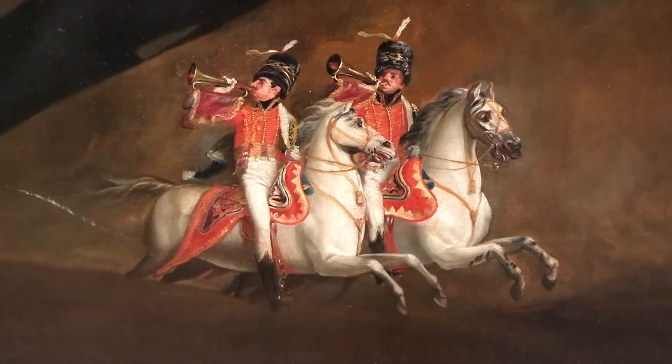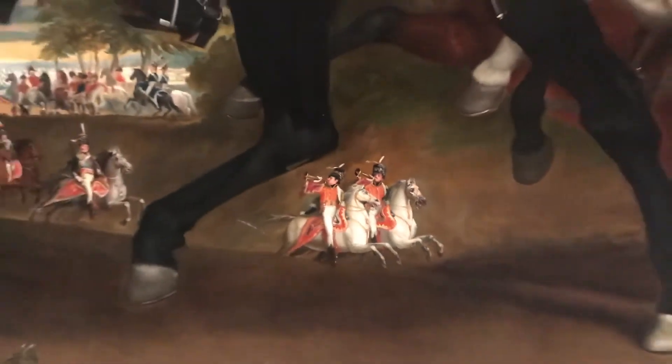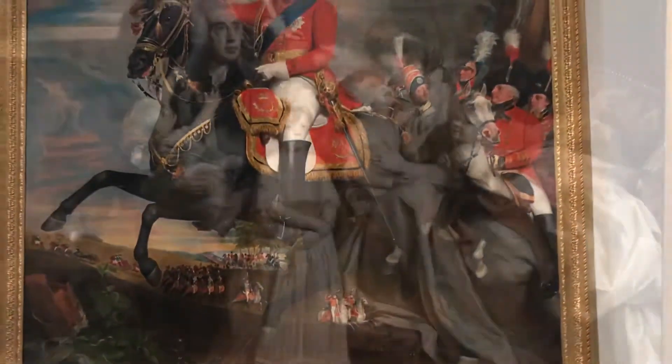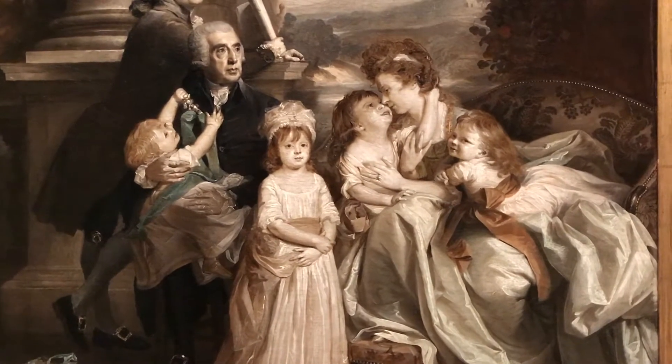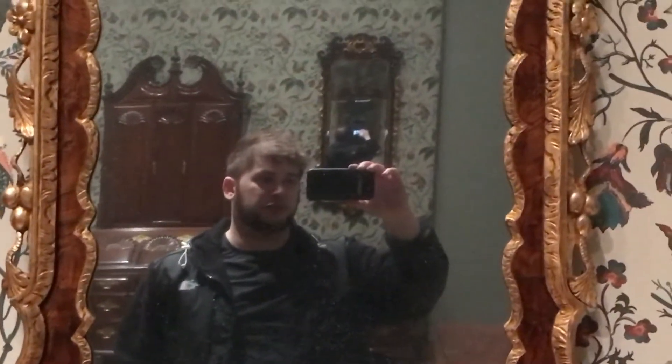Pretty nice painting, huh? Just to give you an idea of the detail of some of these things, look at this. Something about this painting definitely creeps me out — I don't know why, but it's just creepy. I wonder how many ancient people took selfies in this mirror.